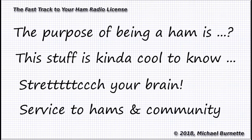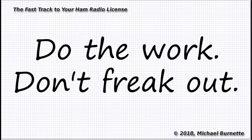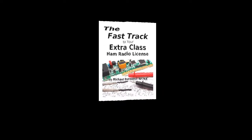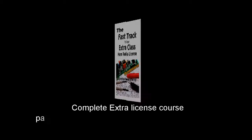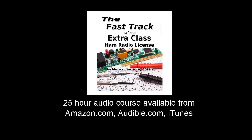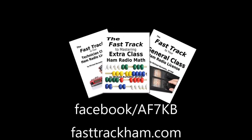My free advice, which is easily worth twice what you paid for it, is to do the work, learn everything you can, but don't freak out. Make your goal excellence, not perfection. Subscribe to the channel because this video collection is growing, go like our Facebook page, visit the FastTrackHam.com website, and thanks for watchin'. 73.